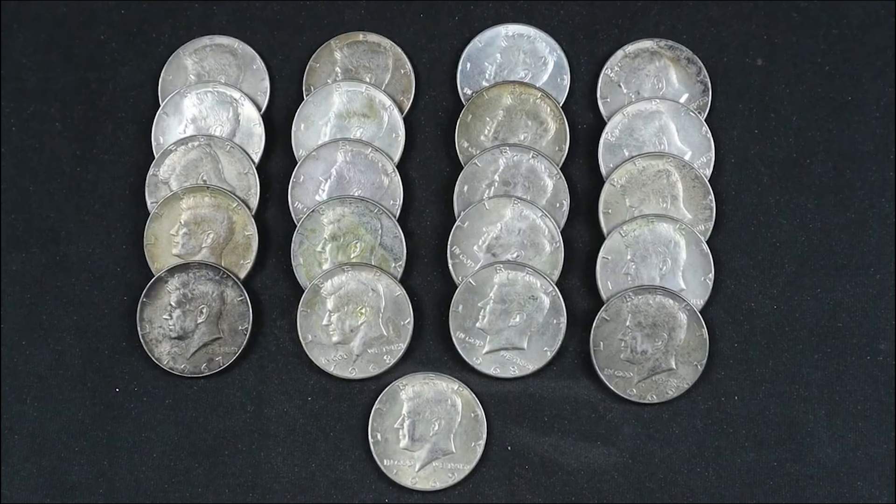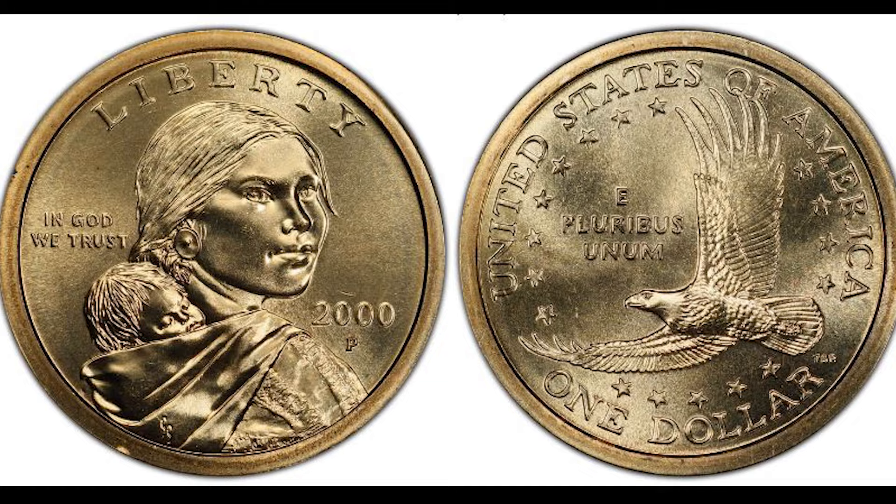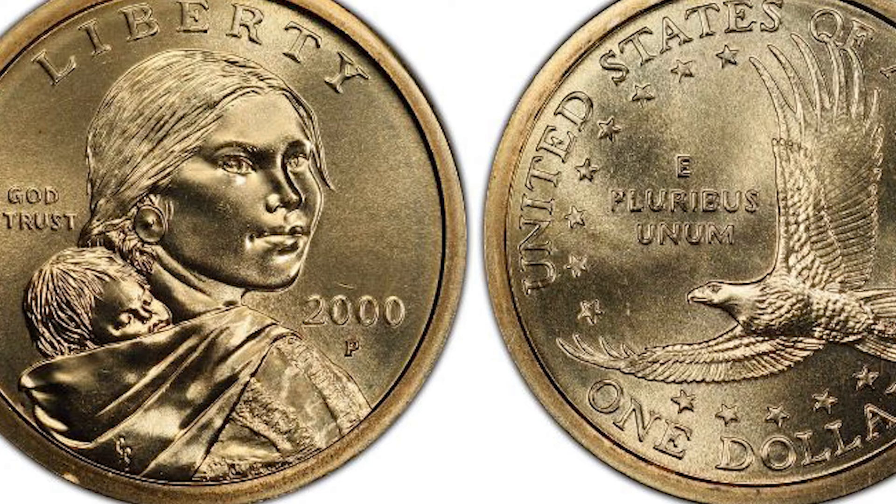Be sure to stick around till the end of the video to learn how to identify two other Sacagawea dollars worth some really good money. Let's get right into it. So this all makes sense — this is the 2000-P Sacagawea dollar, also known as a golden dollar. I don't like to call it that because it's misleading.